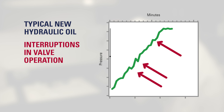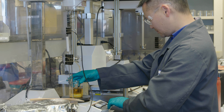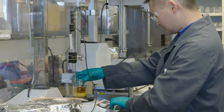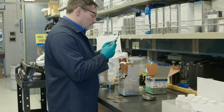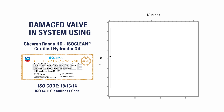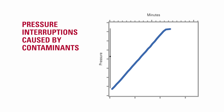Were the interruptions in valve pressure observed during the typical hydraulic oil test due to component damage, or were particle contaminants causing the valve to stick? To find out, researchers placed the valve back in service and operated it with Chevron Rando HD IsoClean certified hydraulic oil. Using that valve in a system now running clean oil, valve operation returned to normal and a smooth pressure control curve was observed, indicating the pressure interruptions had been caused by particle contaminants.